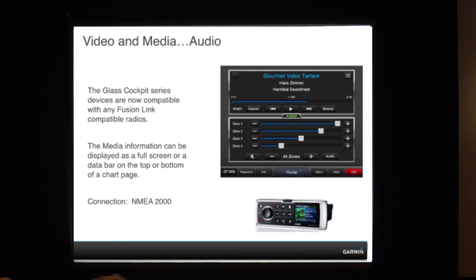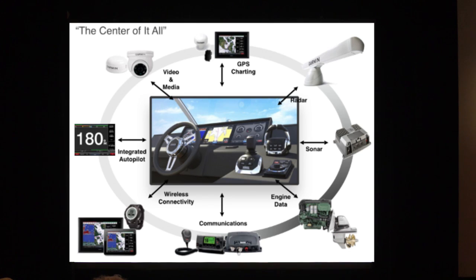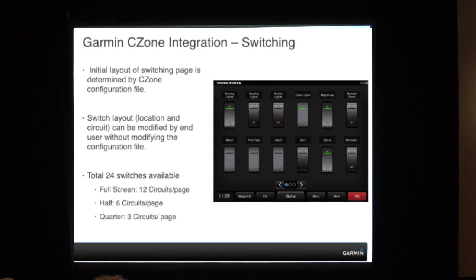And then video and media control: if you're not using your iPad to view those screens, you could simply use your phone, download the Garmin Helm app, and control your audio through your phone as a remote control. We also have SiriusXM weather and radio antennas that we offer. Finally, digital switching — this is the Garmin ecosystem, the central command center on the vessel. Along with MasterVolt, they came out with a product called C-Zone integration, which is digital switching. That allows you to take any lights, bilge pumps, and control them right from your Garmin device.